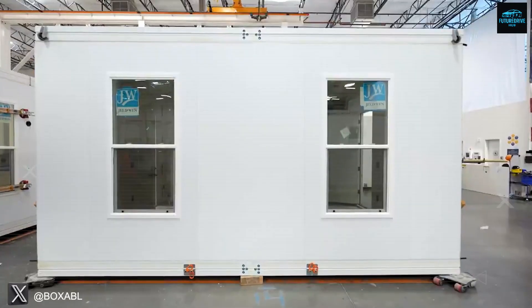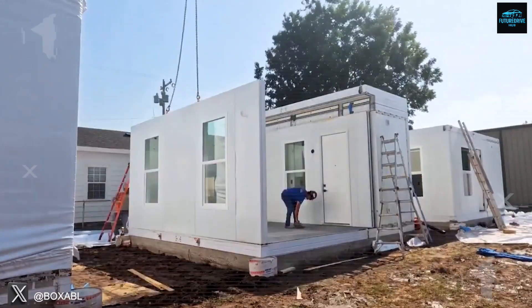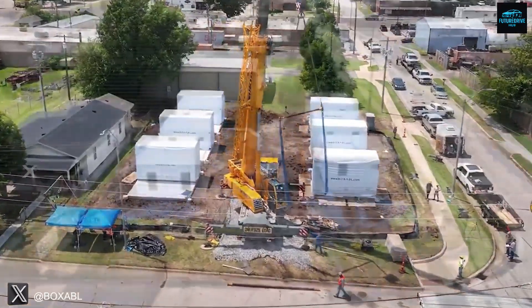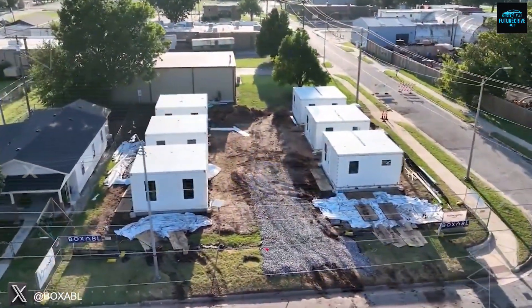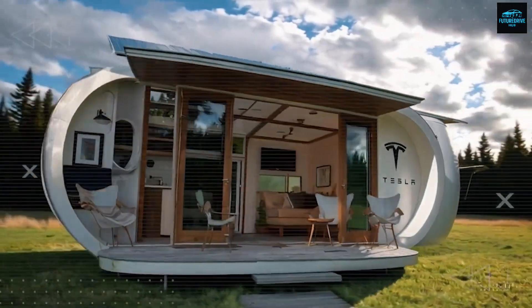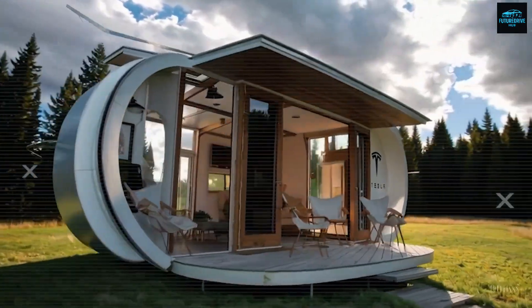Stay with me, because by the end of this video, you'll see exactly why the dream of living smart, sustainable, and financially free is now closer than ever before. The only question left is: is this the end of Boxable and the rise of Tesla's housing empire?